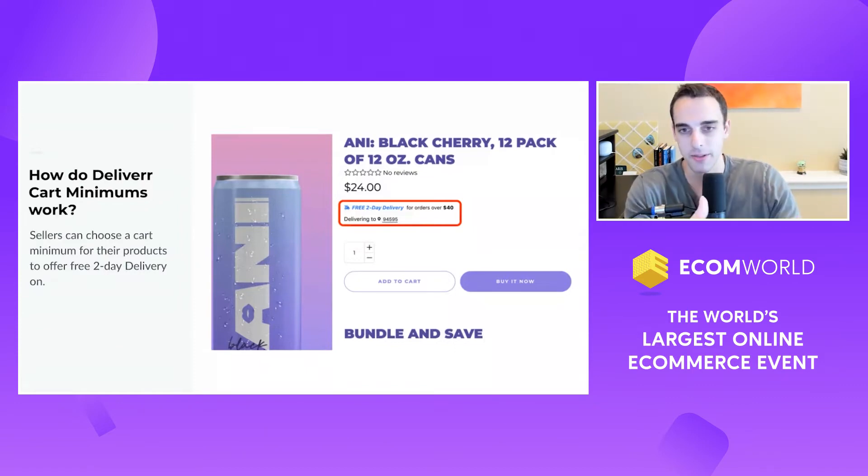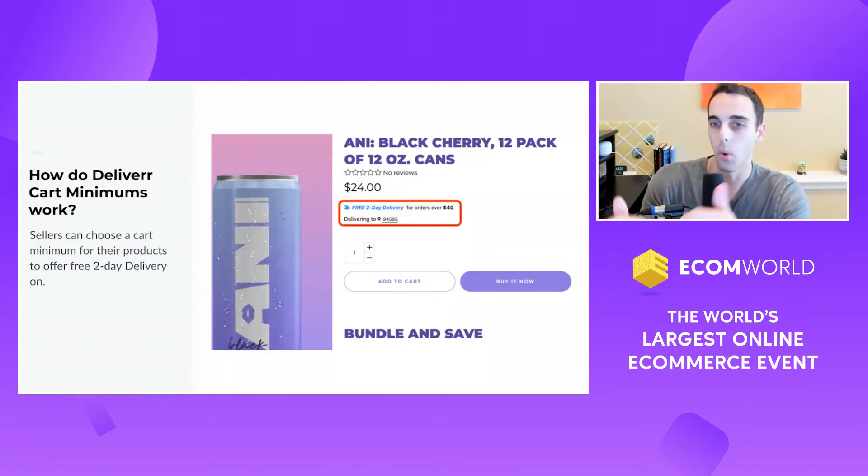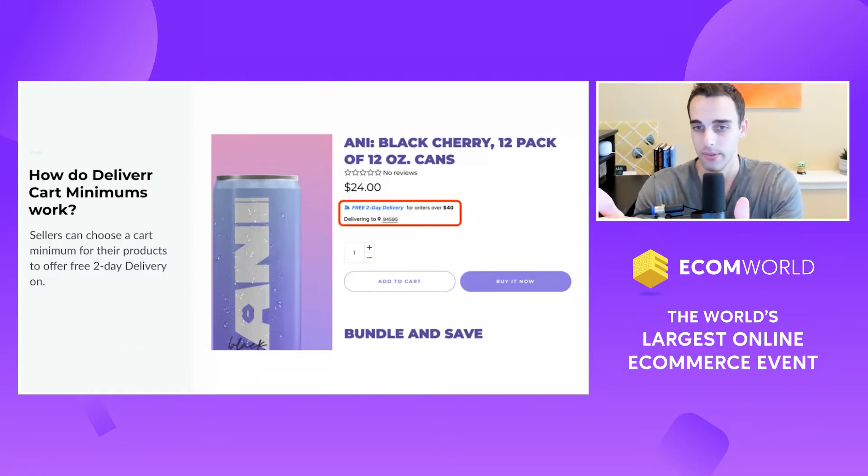If you're not a Delivera merchant, this concept is about offering free two-day or free three-day delivery for orders over a certain threshold that you can specify. This is really common — if you go to Target.com, you see free two-day delivery for orders over $35. Same at Walmart. Amazon does something similar, though it's a little different because they have their Prime membership. This is what the big retailers do for lower-priced items to make sure they maintain strong margins.